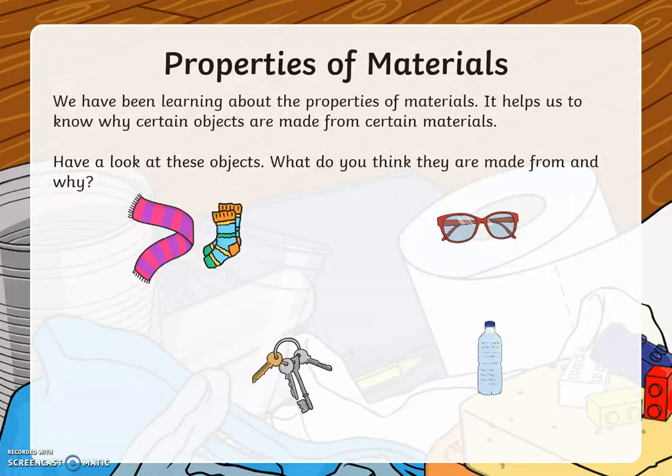Properties of materials. It helps us to know why certain objects are made from certain materials. Have a look at these objects. What do you think they are made from and why?